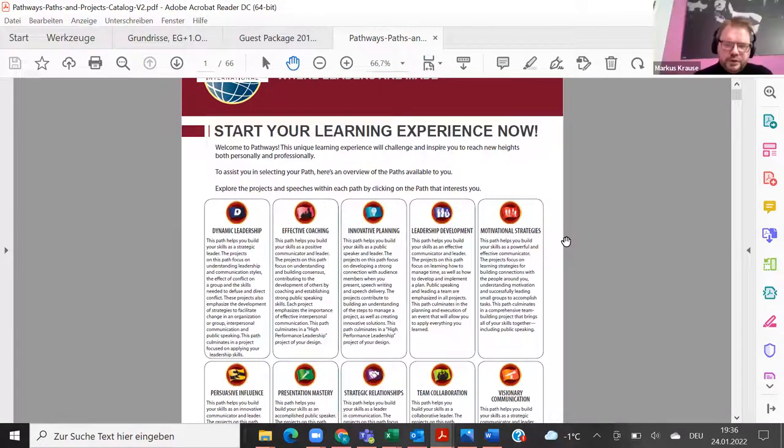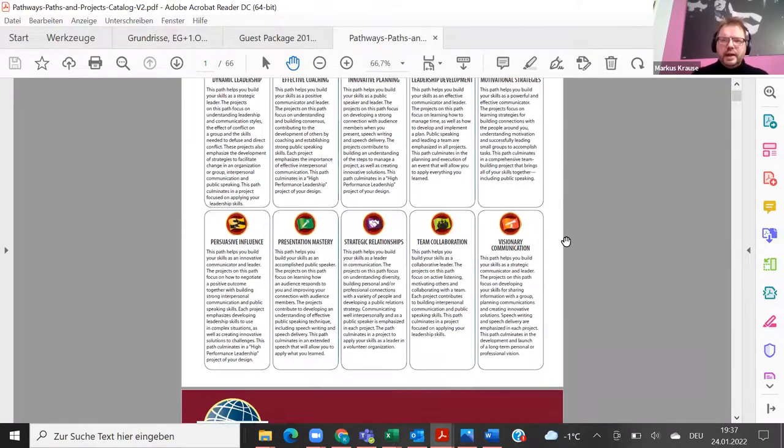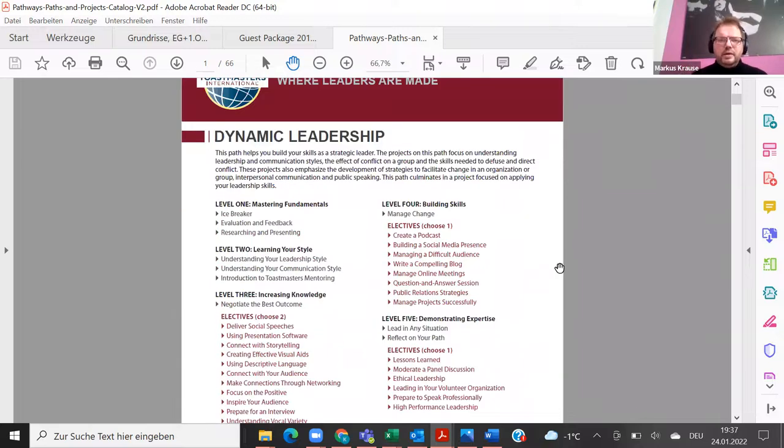Is it your experience too that people don't read? Unfortunately true. When we had the manuals like the CC and CL, it never ceased to amaze me that people join a club, are handed two manuals, read one and neglect the other. I received them but never had a look — so about 50% of the new information lost.